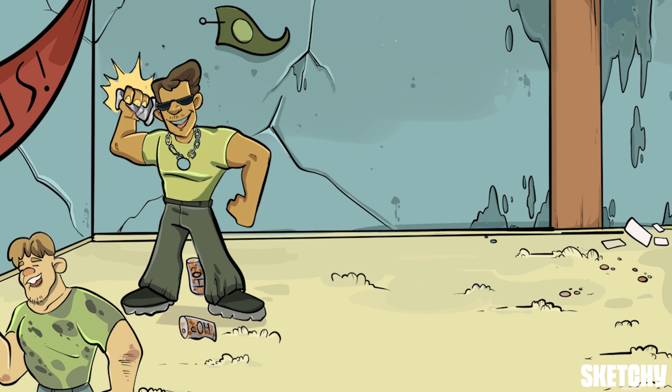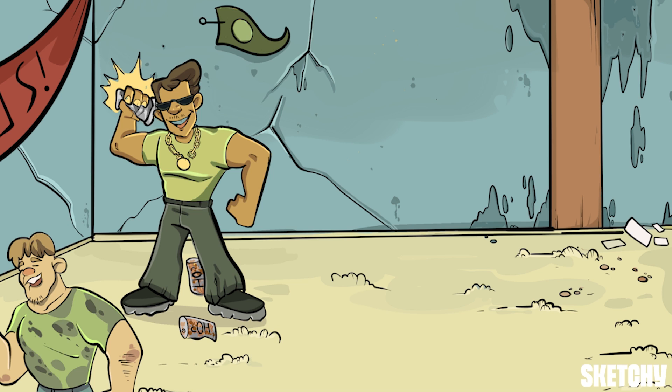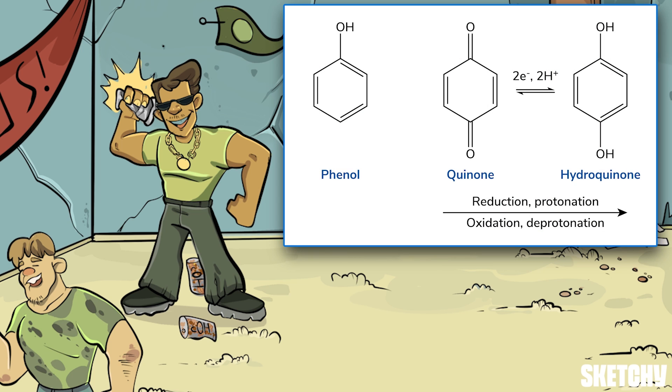This brings us to our next brother who is not quite on track to graduate this decade — in fact, I think he's been here since the 90s. Those crushed cans he's reducing represent that phenols are often easily reduced, almost as easily as his brain cell count. The old rusty cans at his feet represent that phenols are also easily oxidized. Basically, phenols gain and lose electrons easily. For our purposes, there are three important types of phenols: regular phenols, quinones, and hydroquinones.